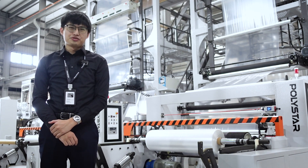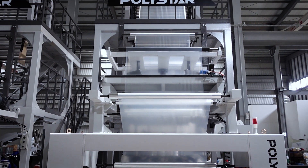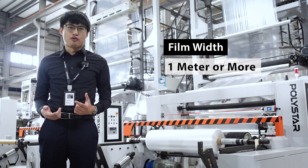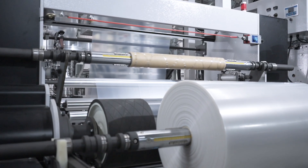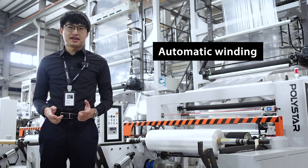Today I would like to quickly share two reasons why you should go for an automatic winder for your new blown film machine. First, if the film width you produce is one meter or more, manual cutting can be difficult to manage for the operators, especially for bigger film widths. For that reason, many garbage bag producers prefer automatic winding.